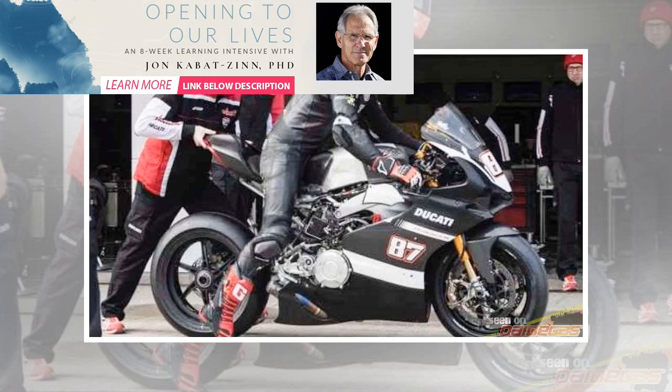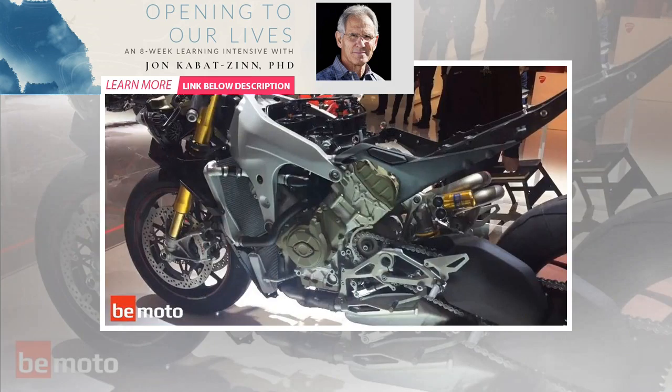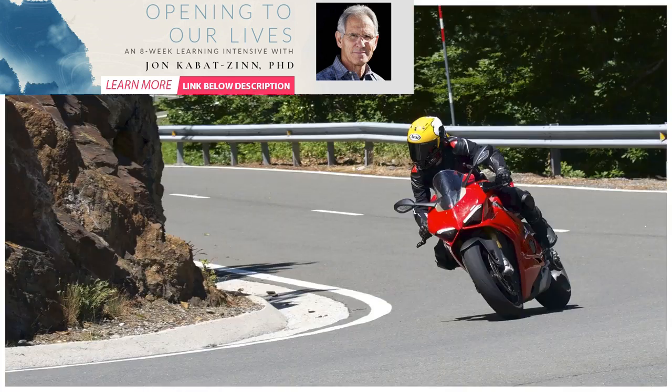Think of superbikes in your mind and you're instantly transported to pictures of racetracks, wheelies, knee-down action, slides and shredded tires. After all, that's a superbike's primary purpose in life — setting fast lap times and winning races. Naturally, you wouldn't choose one to go touring on. Or would you?